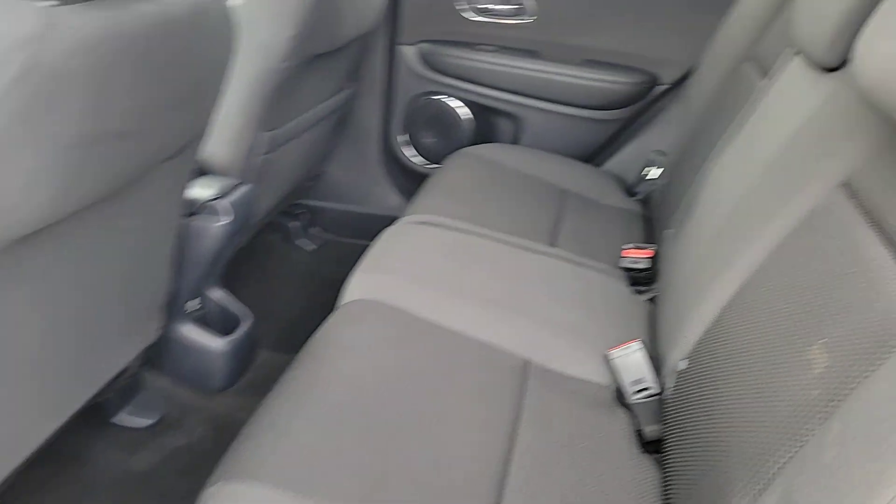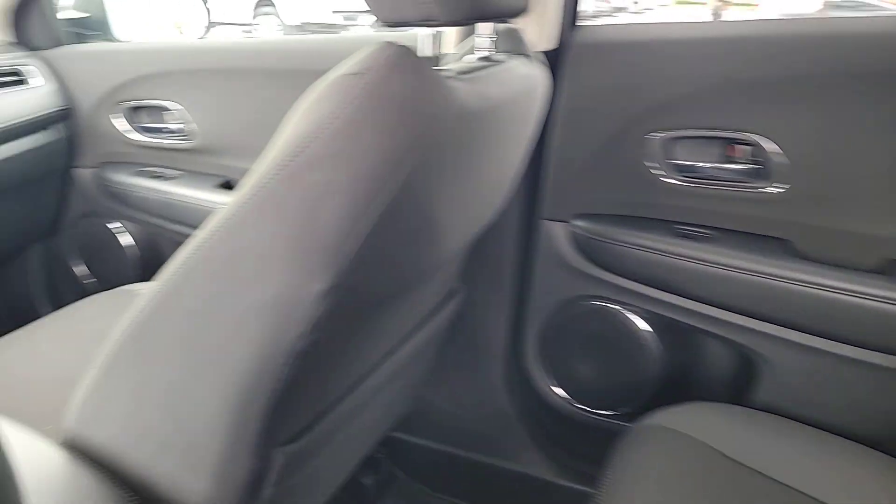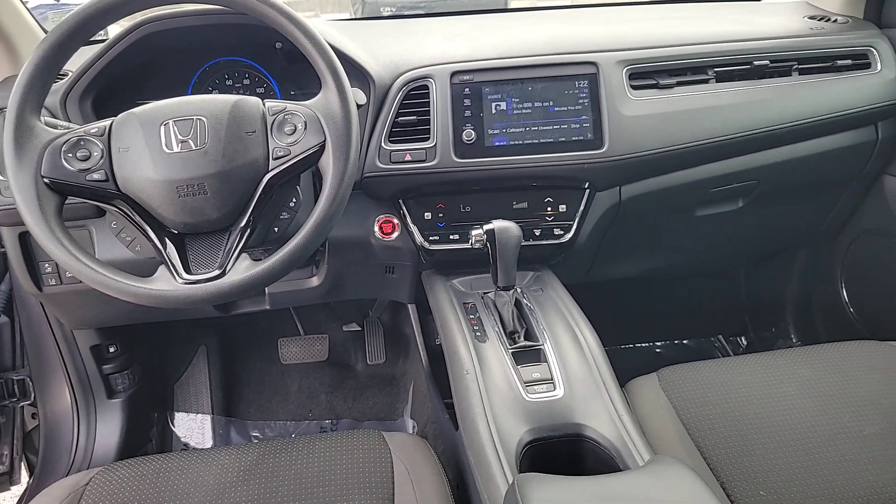These are just some of the great options this vehicle comes with: Apple CarPlay and/or Android Auto, Pre-Collision System, All-Wheel Drive, Navigation System, and Keyless Entry.